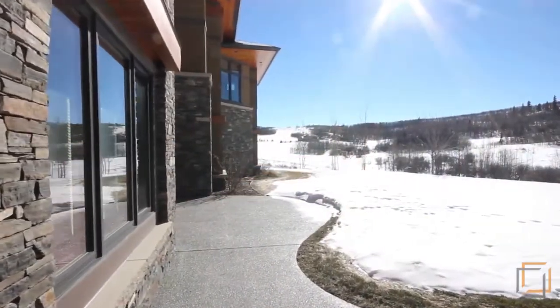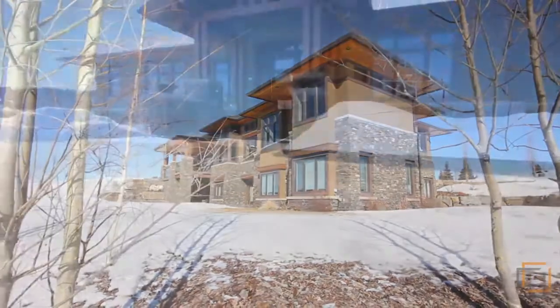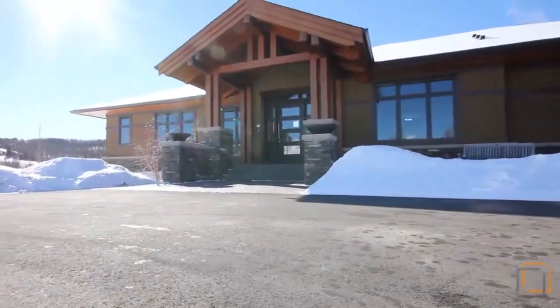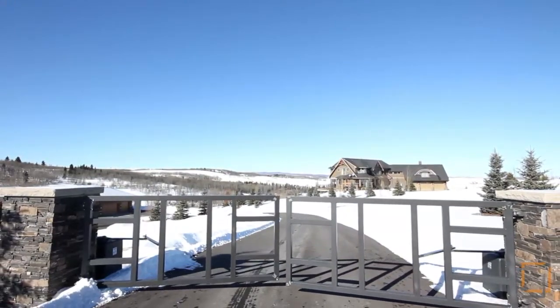Professionally landscaped, the 3.7 acreage provides for a very private setting. With its rundle stone exterior, extensive timber work and a large four-car heated garage, this extensive bungalow is distinctive living at its finest.